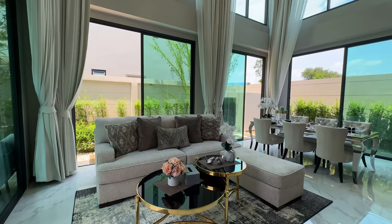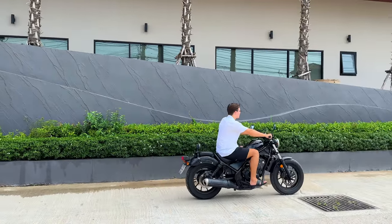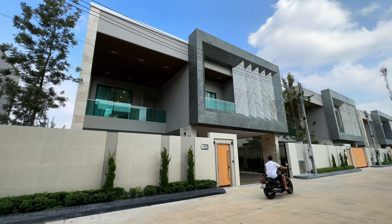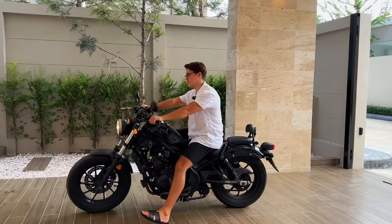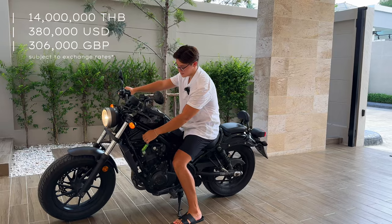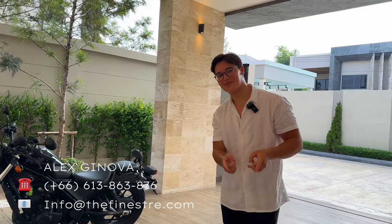We've covered some multi-million dollar properties on this channel, however luxury isn't just a large price tag — especially in Thailand. Today we're bringing you something that offers great value for money at a discounted rate of 14 million Thai baht. My name is Alex and welcome to another episode of the Finest Real Estate Show.